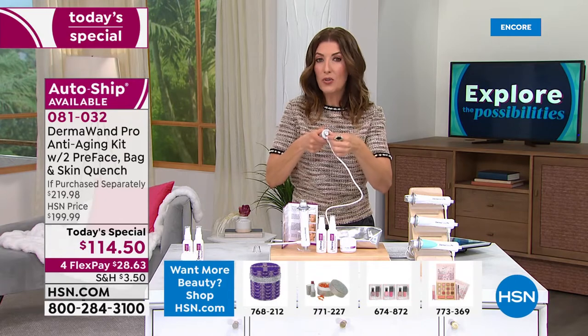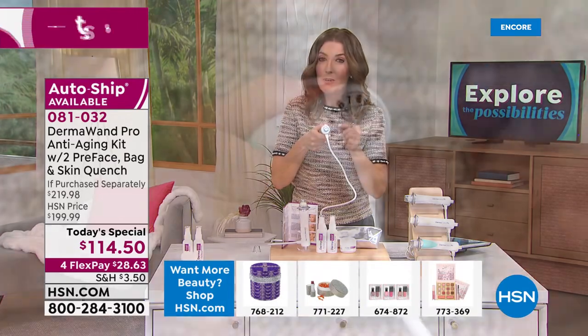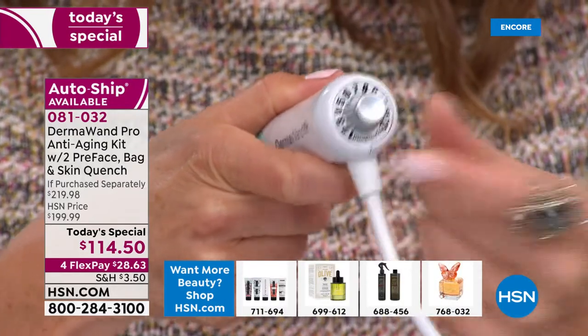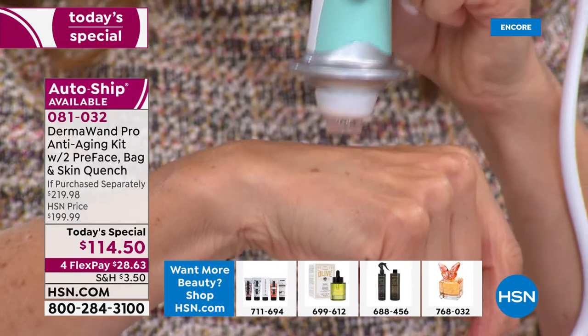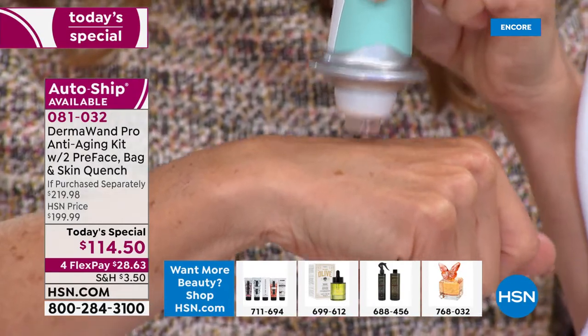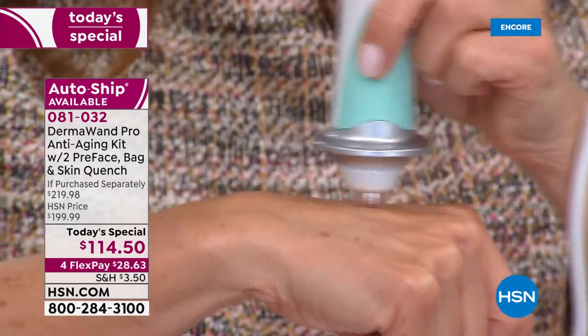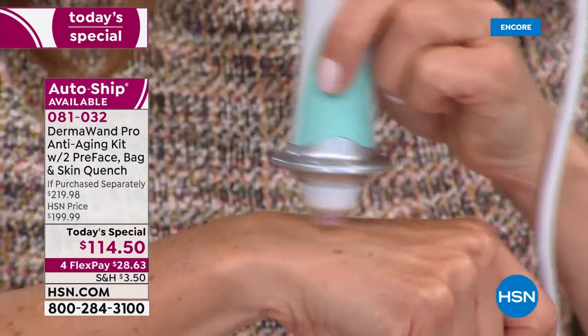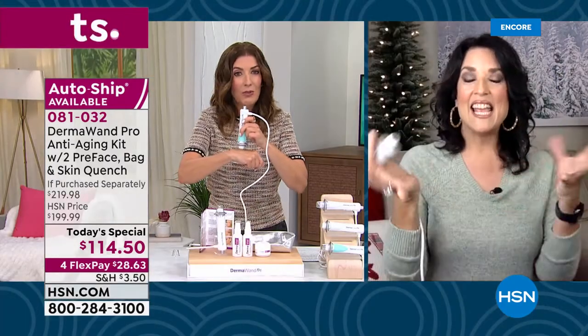Let's go back to the beginning for anyone just tuning in, Stella — what is that microcurrent technology? You can actually see a little red light and you'll feel a little tingle, but there's no pain, it's not hot. It's something you can do over and over again, twice a day, as many days in a row as you want.